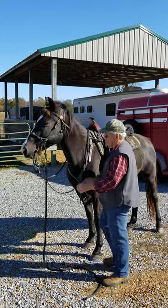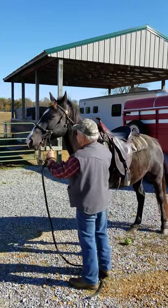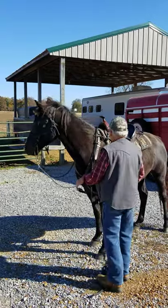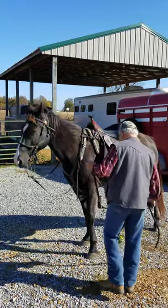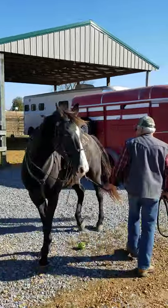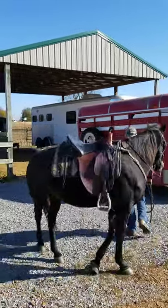We brought this horse straight out of the stall. He's not been ridden in probably at least a month or over. Ground ties to tack up. We don't ever ride them here at home, so you're getting ready to see something totally different.